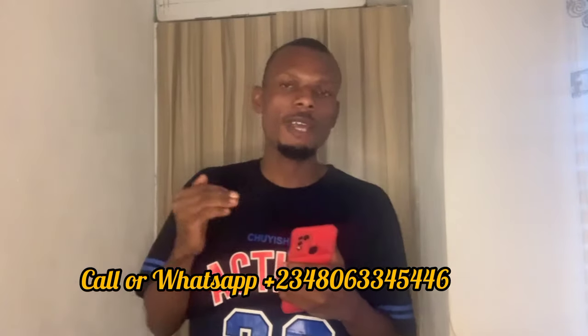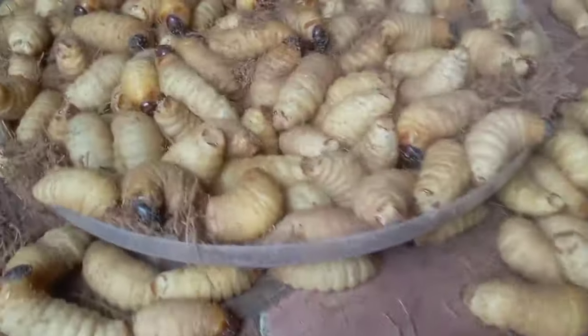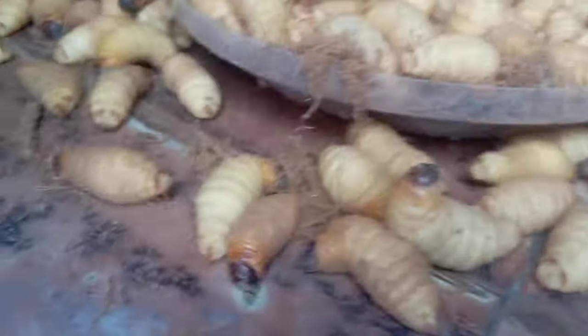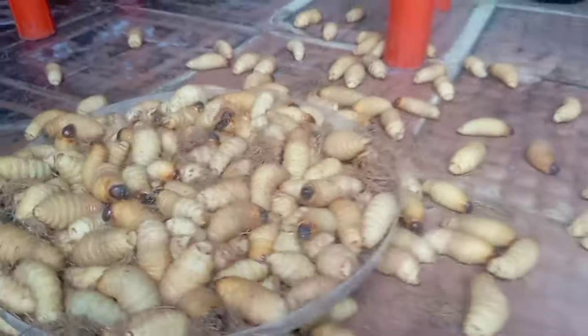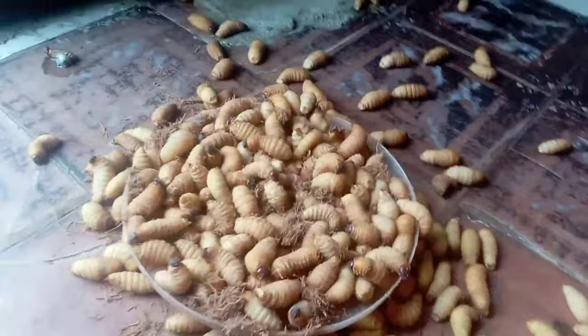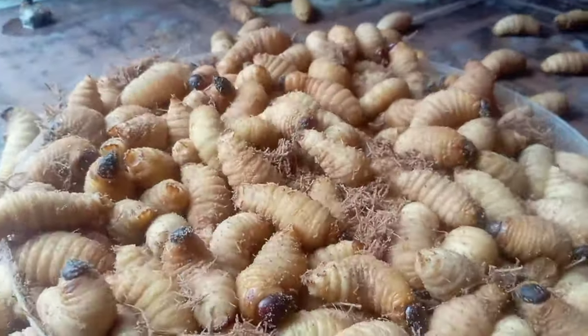Panweevil larva, scientifically called Rikoforia phoenesis, is quite a very profitable agro-venture that you can invest your money in and have a lot of profit from it. The demand of the Panweevil larva is quite very high globally. Normally, the Panweevil larva is basically gotten from the forest, from a fallen or dead palm tree. You go there, you open the palm tree and you see these larvae. But currently, as development comes, we can't go into the forest to be picking these larvae anymore. That's why I researched and came up with a unique way to breed this Panweevil larva.